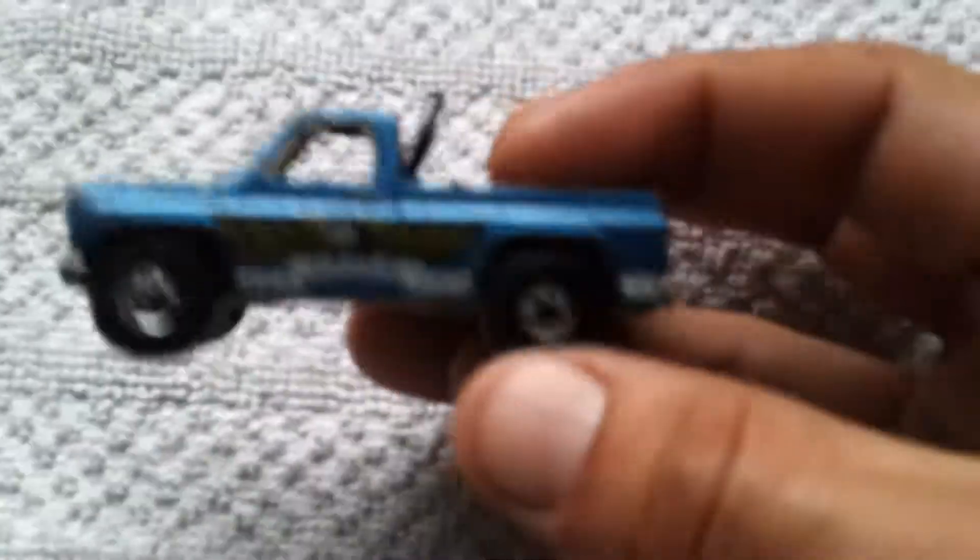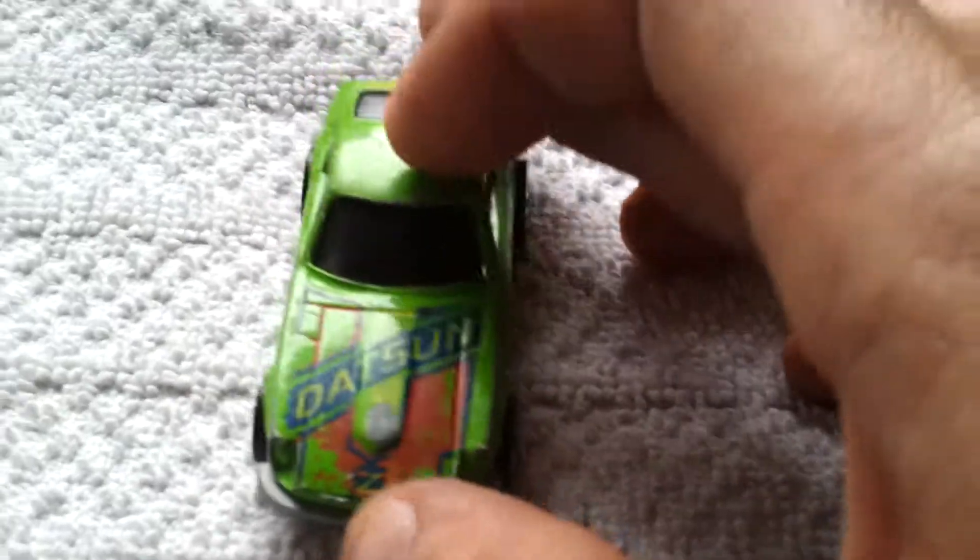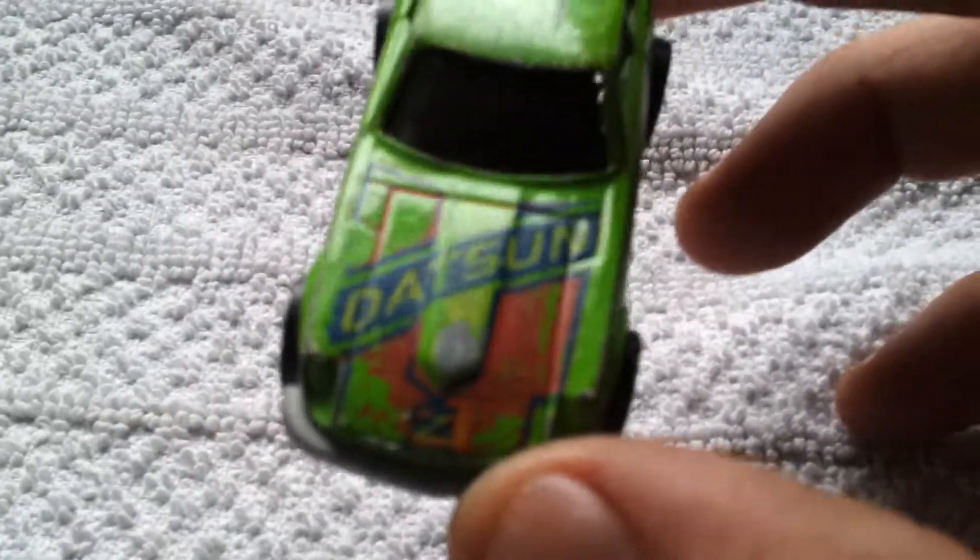A Volkswagen Golf GTI. I can't actually remember what this one's called but it's really, really heavy casting — old school, black walls on there. And a Datsun Z-Wiz. I wish the tampo was in a bit better condition, but that is green with red, which apparently is rarer than the green with orange. But it has got a plastic base, which is odd.